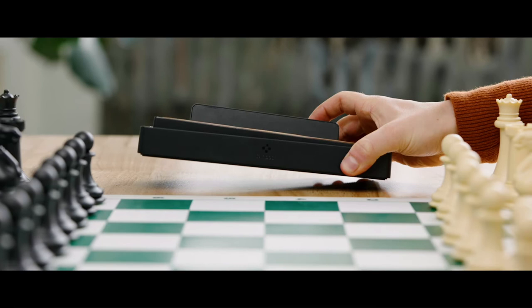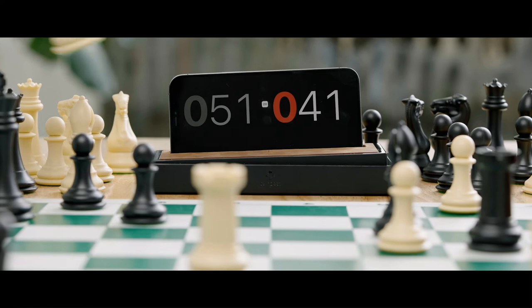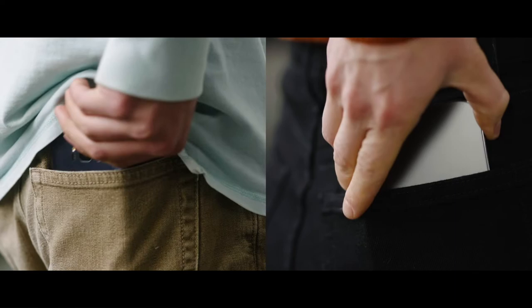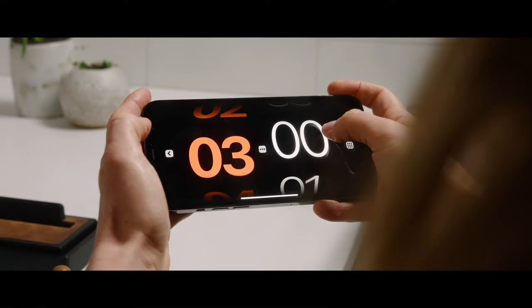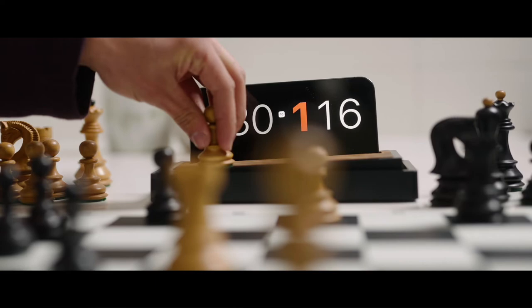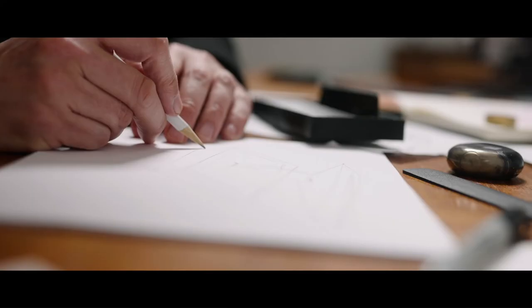Introducing Tempest — the world's first high-definition full-color traditional form factor chess clock, built on the easiest user interface ever created. You already have one in your pocket. Simply set it, dock it, and rocket. Bring Tempest to life.